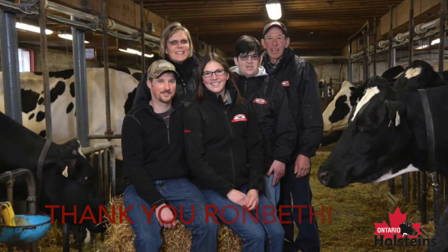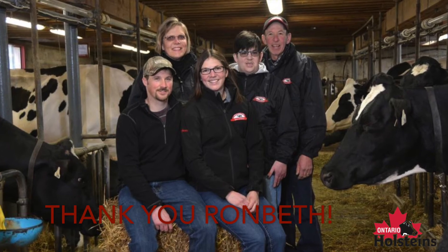I'd like to also congratulate Ronbeth Holsteins for putting this together for us. Thank you.